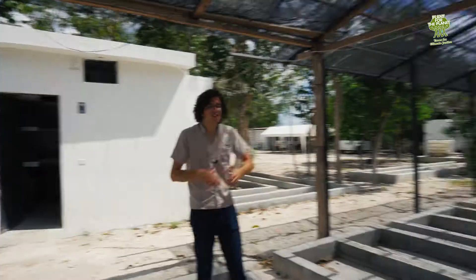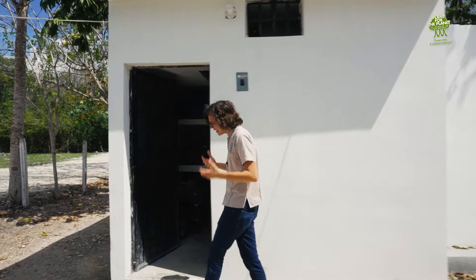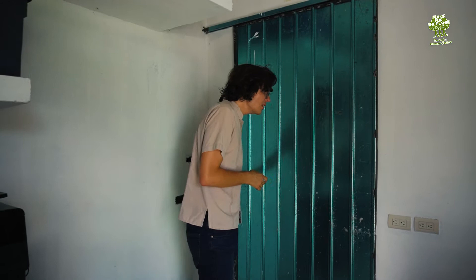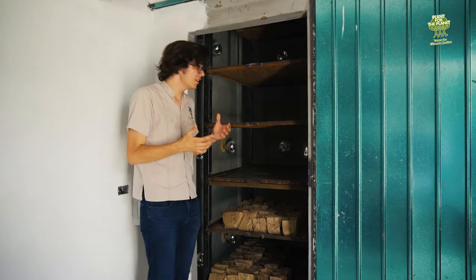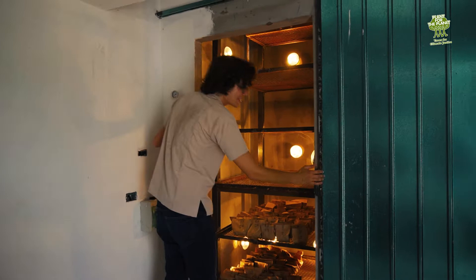Just behind us here we have another important building — this is our sample house. In this house we prepare and store our soil and plant samples before they're sent to a lab for chemical analysis or genetic analysis. The most important part of this house is this little room right here, because it can be heated to 60 degrees, which allows us to dry soil and plant samples. Let's give this a chance to dry while we continue our tour.